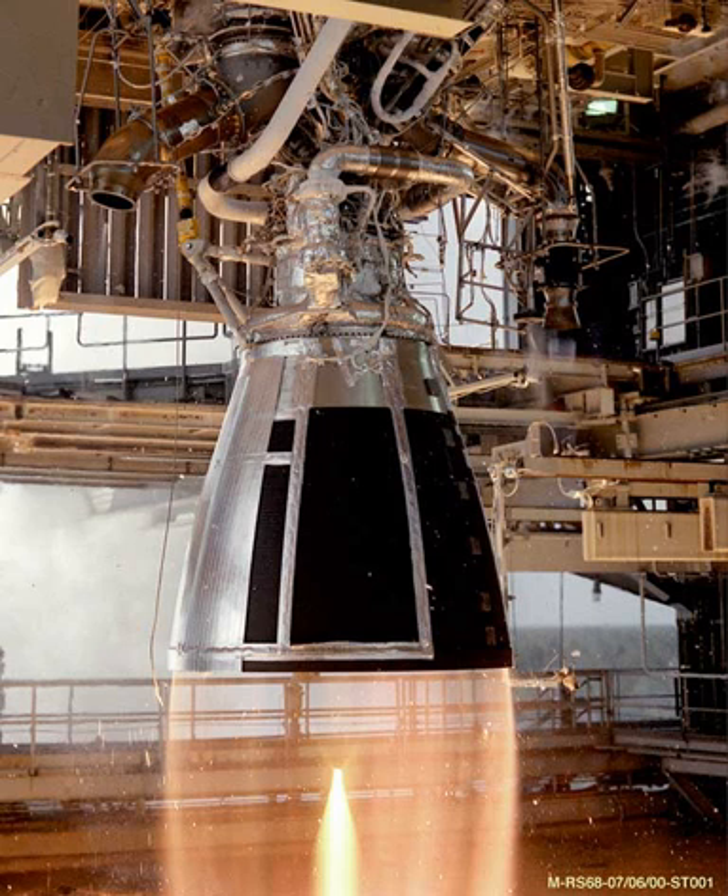See also: Comparison of orbital rocket engines, M1, National launch system, Rocketdyne J-2, RS-83, Space launch initiative, TR-106.